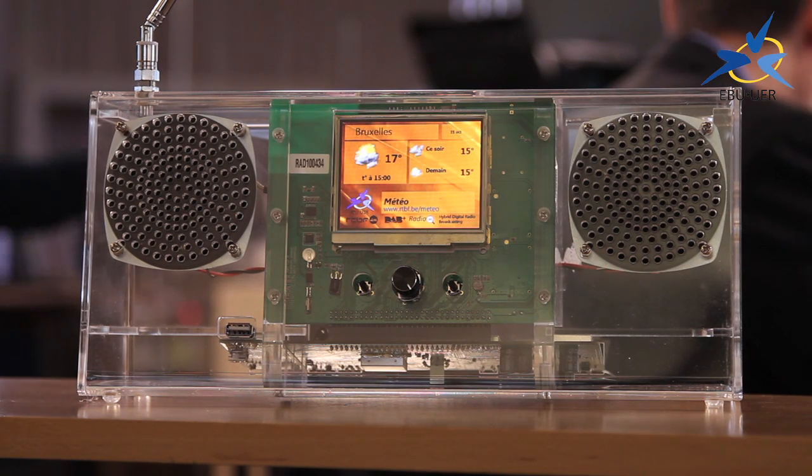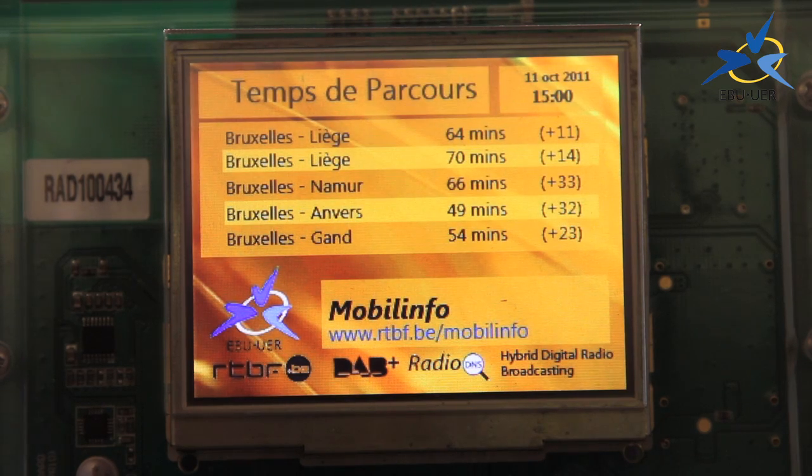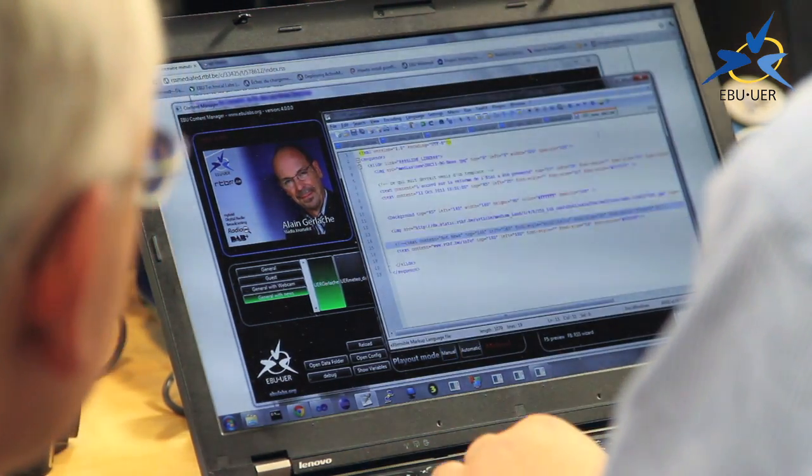This broadcast was a proof of concept — something we want to show is feasible. It's also research on how this can be produced, what kind of things we can add to a radio programme. The platform we have created is not a turnkey solution. It's important to understand we are not selling or manufacturing a solution — we have created it as open source, as an idea that can be integrated by developers or by any consultant working for a broadcast organisation.